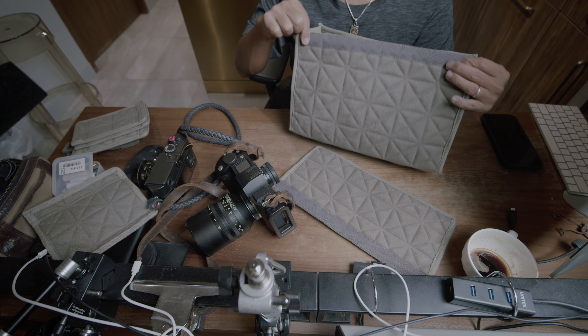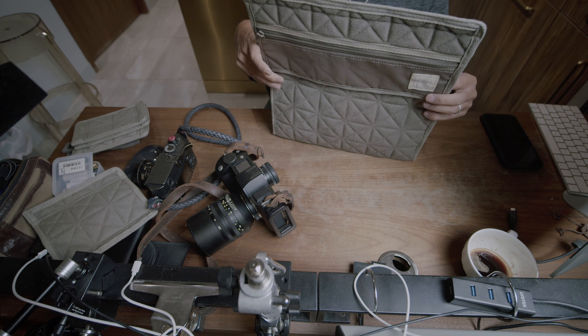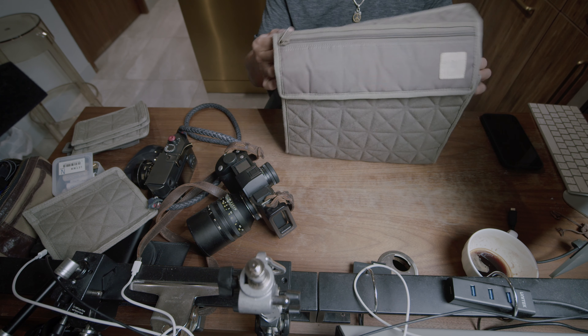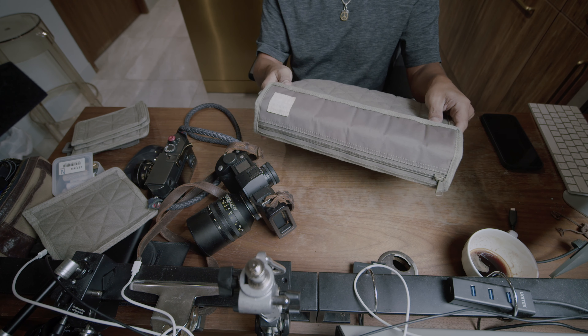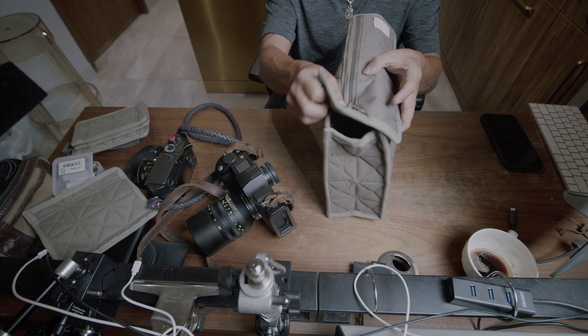Basically, you will keep seeing the same bag, the same camera, maybe the same lens over at Instagram. Consider that to be my way of doing a camera accessories review. This is my bag now and I don't have to return it to my friend. Full disclosure: I do not get paid for this because this is not a review.